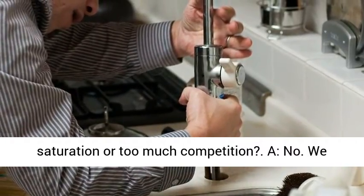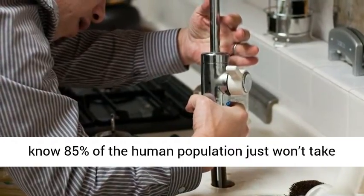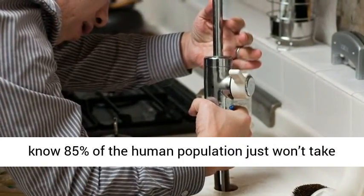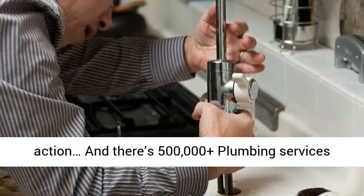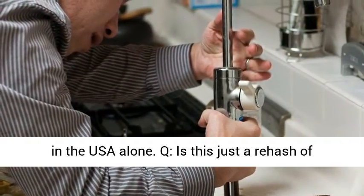Q: Aren't you concerned about saturation or too much competition? A: No. We know 85% of the human population just won't take action, and there are 500,000 plus plumbing services in the USA alone.